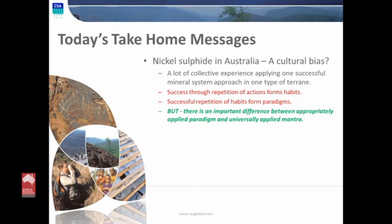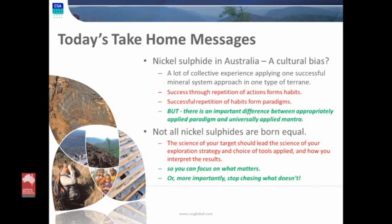I've done a lot of my exploration career not in the Yilgarn — just about everywhere else. But here in Australia, we've had one particularly excellent example of a mineral systems process applied to a nickel system in the Yilgarn, with a fantastic track record of success. That success has honed our exploration skills for this type of deposit. But there is an important difference between the appropriately applied paradigms we've learned from that deposit and universal management we take and try to apply elsewhere. Not all nickel sulfides are born equal.